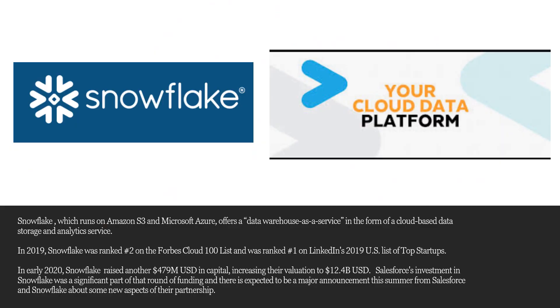I decided to work on earning the SnowPro Core certification because the more I learned about Snowflake, the more I was convinced that it was a worthwhile investment of my time. Last year, Snowflake was ranked number one on LinkedIn's list of top startups and number two on the Forbes Best Cloud 100 list. And the fact that Salesforce has invested heavily in Snowflake was all the more reason why I decided to pursue a Snowflake certification.